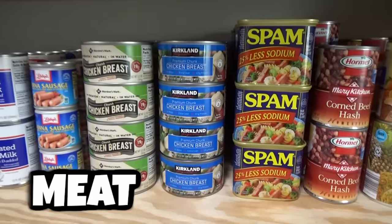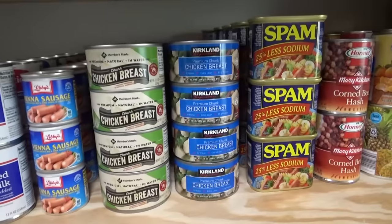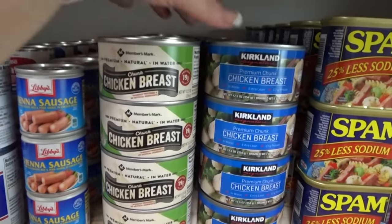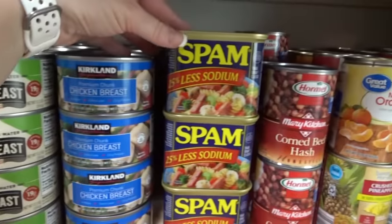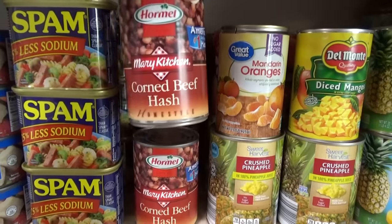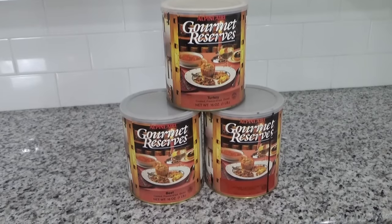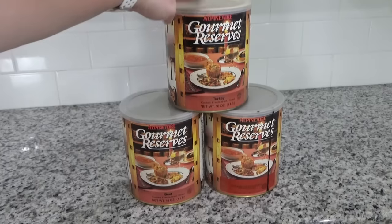Up next is the meat category. Right now I don't have a lot of meat in my freezer, but I do have lots of canned meat. I know not everyone's a fan, but if it comes down to canned meat or no meat, I'll go for the canned meat. I have things like Vienna sausages, spam, and cans of corned beef hash. I also have a couple of number 10 cans of freeze-dried meat, though these tend to be pretty pricey.